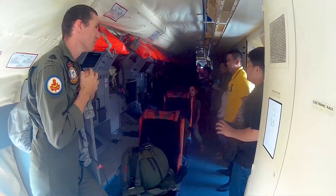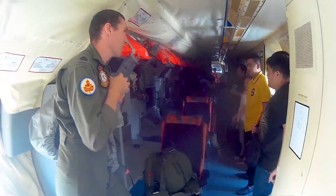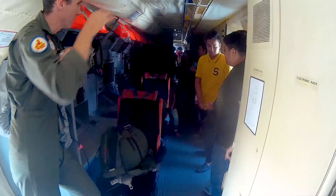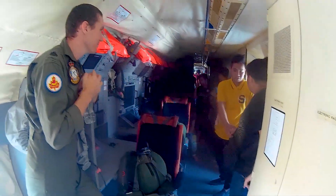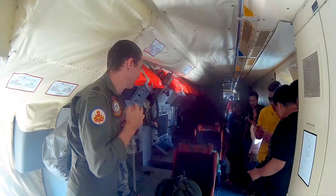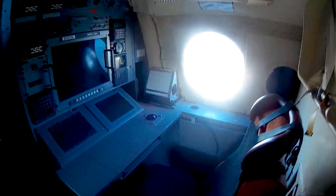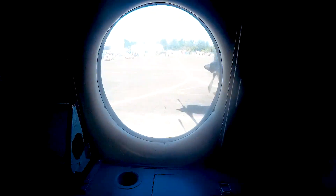Due to the AP3C's excellent surveillance abilities, it has been called on to assist in maritime search and rescue operations, including survivor search and airdrop supply missions. Notably, the AP3C Orion was the primary Australian aircraft used in the search for missing Malaysian Airlines flight MH370.